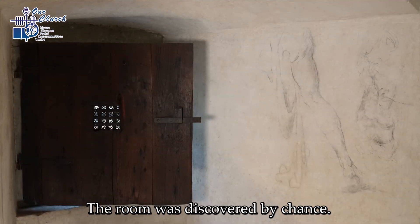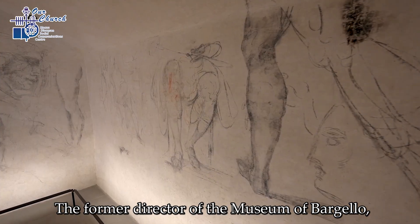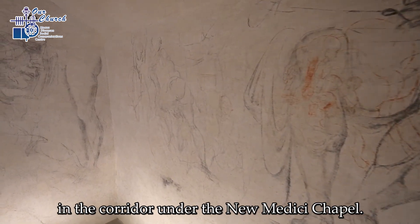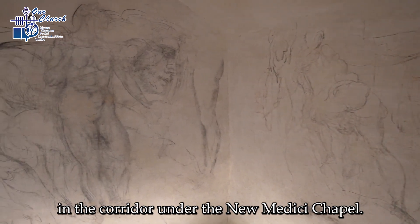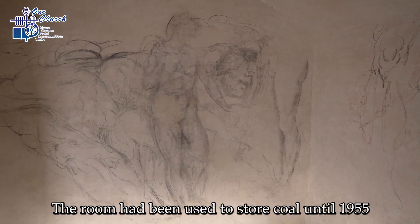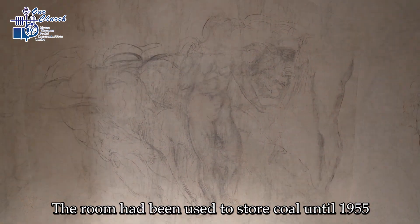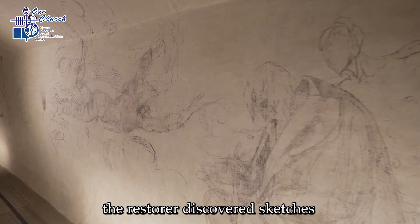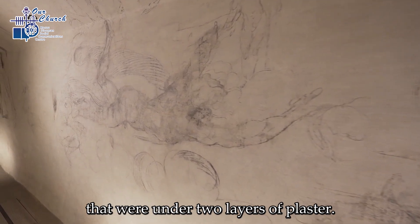The room was discovered by chance. The former director of the Museum of Bargello asked a restorer to carry out cleaning tests in the corridor under the new Medici chapel. The room had been used to store coal until 1955, and then remained sealed and forgotten for decades. While cleaning, the restorer discovered sketches that were under two layers of plaster.